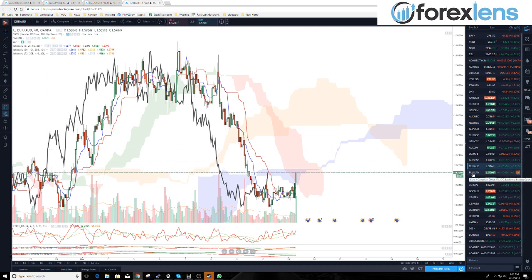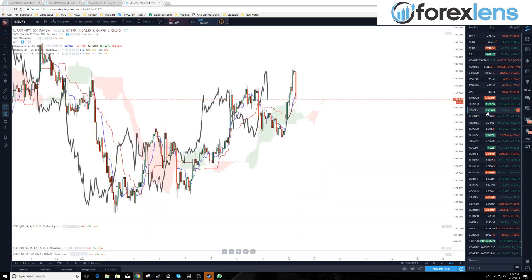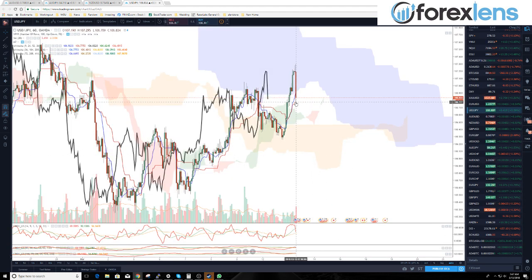USD/CAD — we wanted to short on a break below the conversion line. We wanted to go short at a break below the conversion line at 1.2810. This actually might turn into a long if we can get back above that cloud. And dollar/yen again — long on a pullback to 106.14. We just took a buy on the baseline there, which is turning out to be just fine so far.